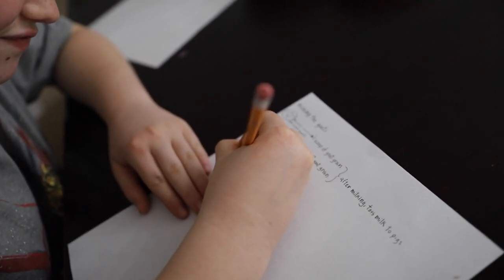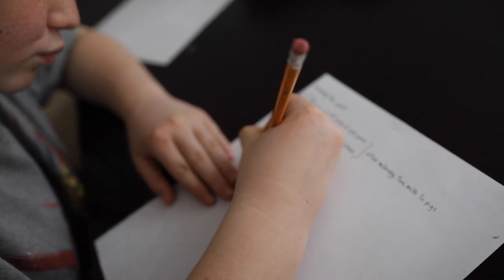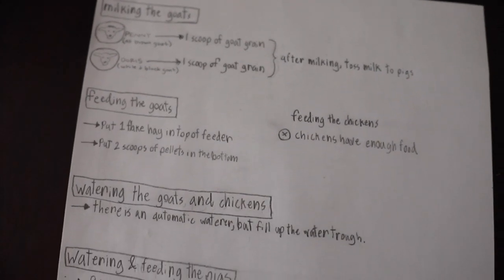Before we leave, we need to write out a list for our farm helper so each animal on our farm is taken care of. I think we've got it all and I think they should be good.